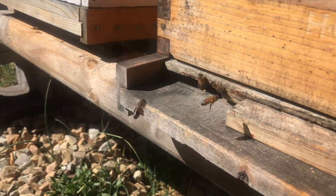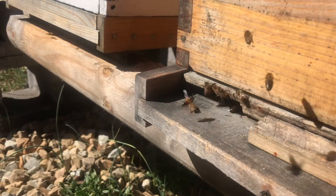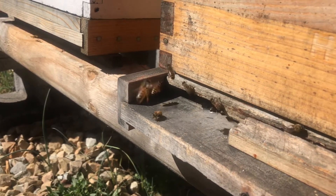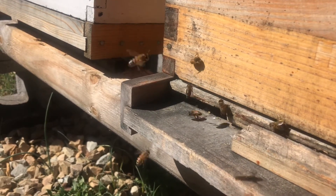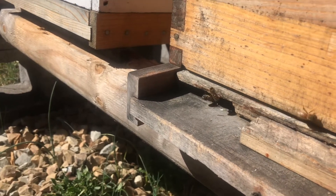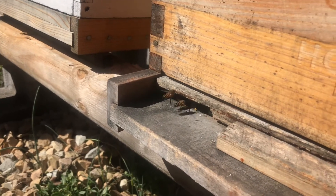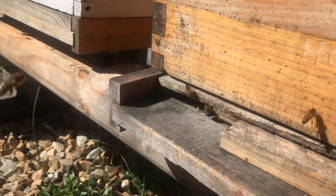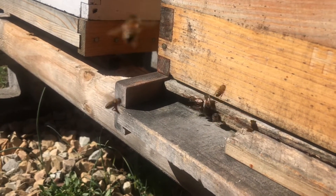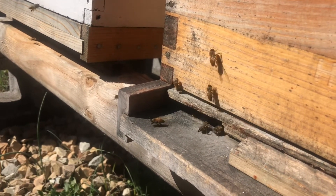Each and every day, from sun up till sun down, the incredible honeybee is out foraging for the food and natural substances they need to bring back to the hive so it can continue to survive and thrive. Similar to your mom and dad going to the grocery store, that's exactly what the honeybee does every day. They go out looking for four specific substances to bring back to the hive: nectar, pollen, water, and propolis.